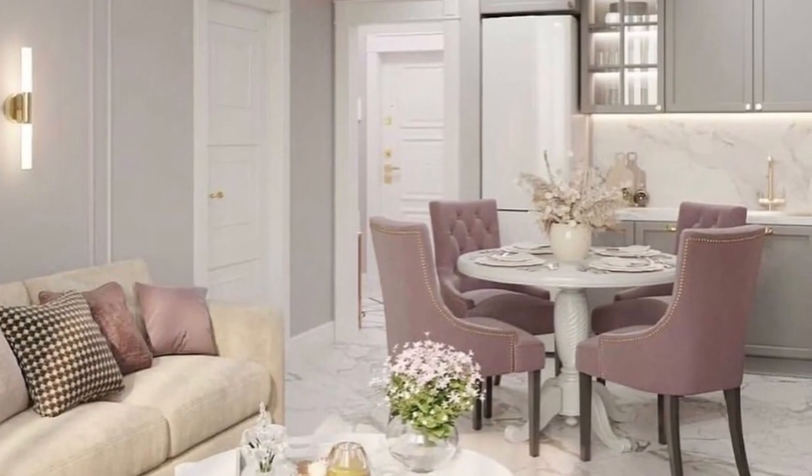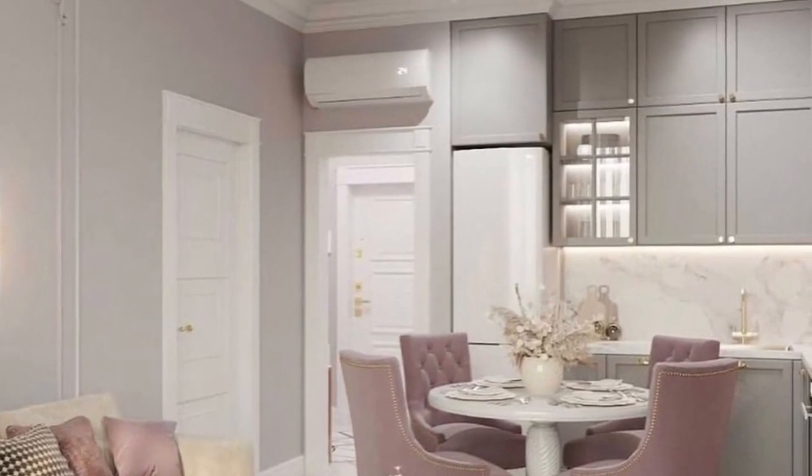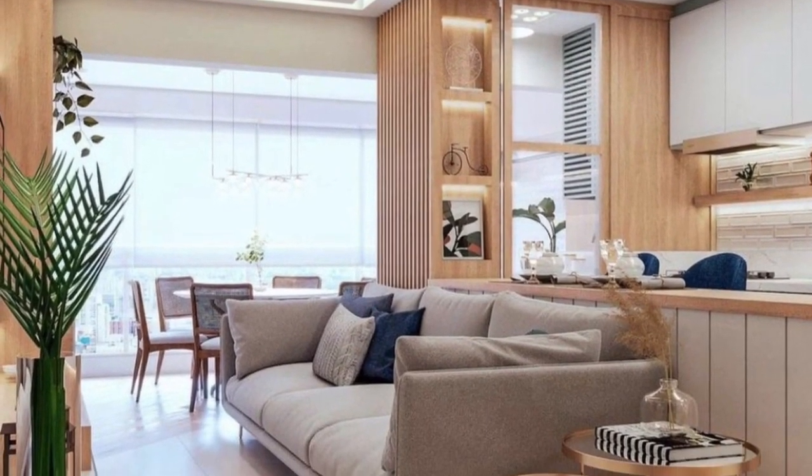In this video, we showcase luxurious modern small apartment decoration ideas that you can copy and apply to your small space. Hopefully you guys find it very useful — thank you so much for watching.